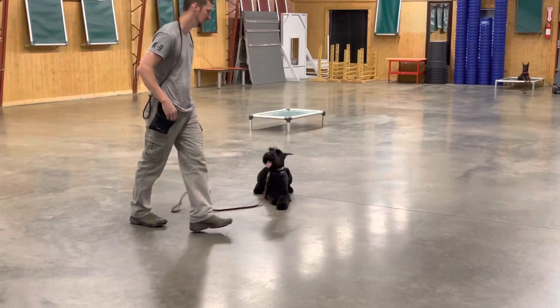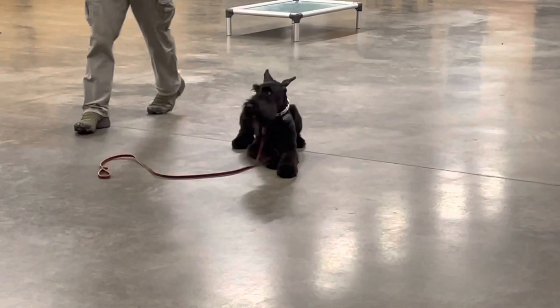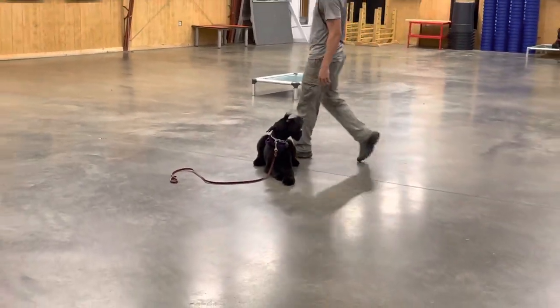A personal protection dog cannot protect you if they're not with you. So we really want to make sure that this girl is capable of going anywhere you go.